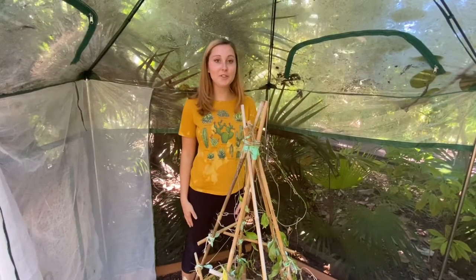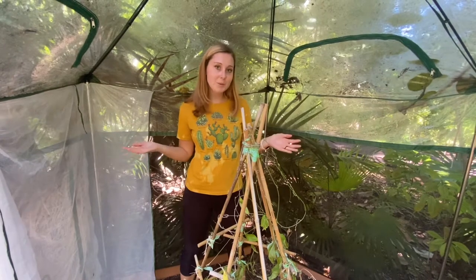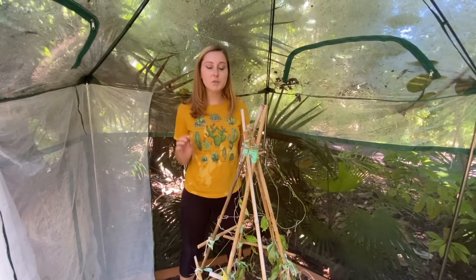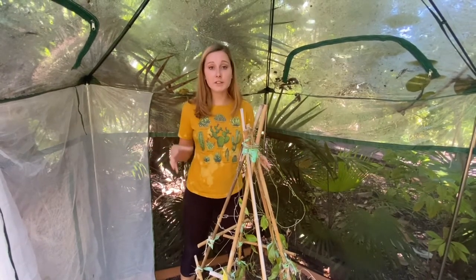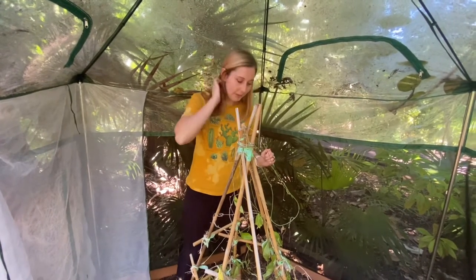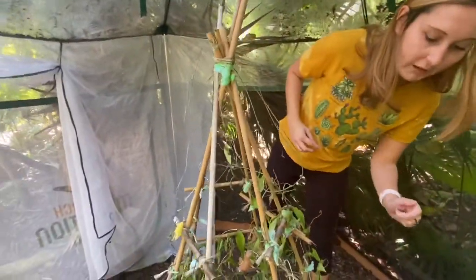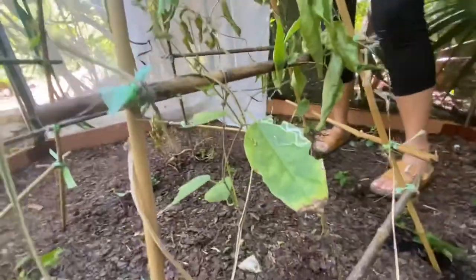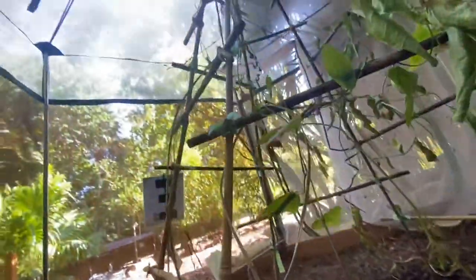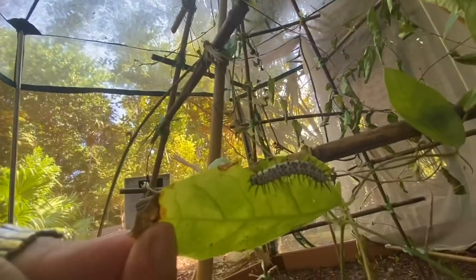Hi everyone, Miss Nicole here for another Species Spotlight. This week I'm inside our butterfly biome because we're highlighting a special host plant for our zebra longwing caterpillars. We have a few caterpillars here and this is a host plant for them — I know there's a caterpillar under this leaf over here. This is a host plant for them, meaning this is what they munch on before they crystallize and become a butterfly.